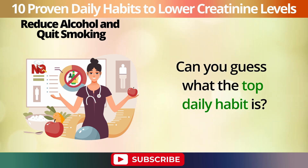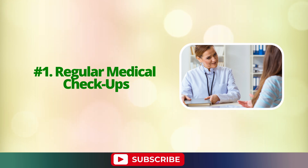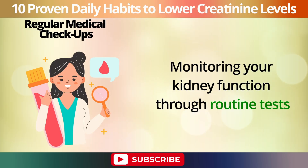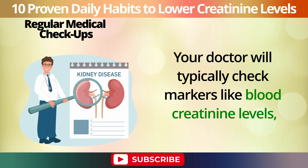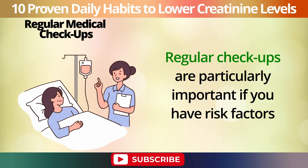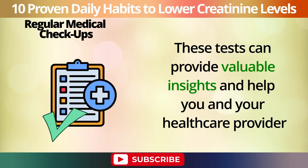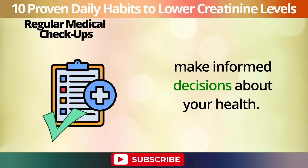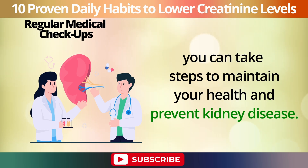Can you guess what the top daily habit is? It's simple, but the most effective among all habits. Number 1: Regular medical checkups. Monitoring your kidney function through routine tests can help catch any potential issues early before they become more serious. Your doctor will typically check markers like blood creatinine levels, glomerular filtration rate (GFR), and urine albumin levels to assess how well your kidneys are working. Regular checkups are particularly important if you have risk factors like high blood pressure, diabetes, or a family history of kidney disease. By staying proactive and keeping an eye on your kidney function, you can take steps to maintain your health and prevent kidney disease.